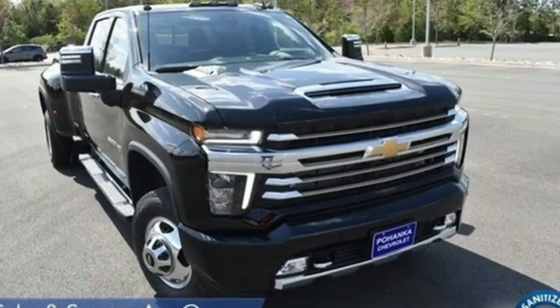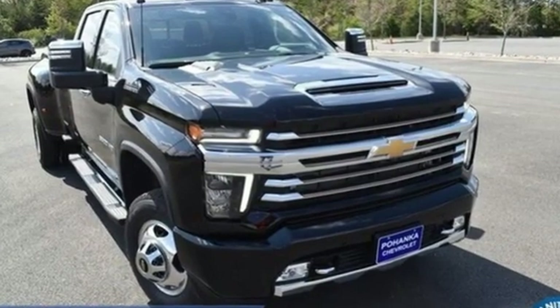In a Chevy, the journey matters more than the destination. Hurry in today and see it for yourself.